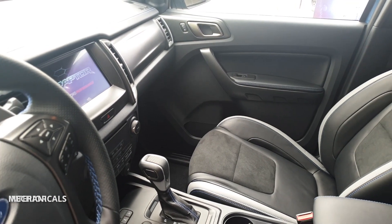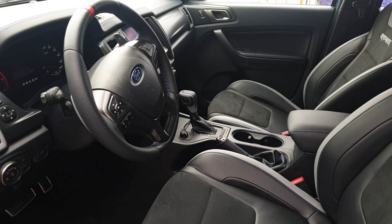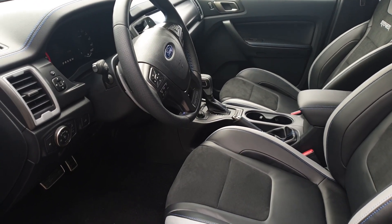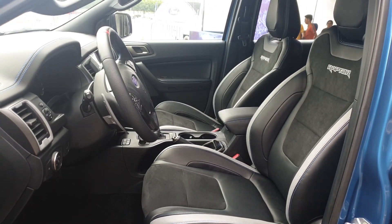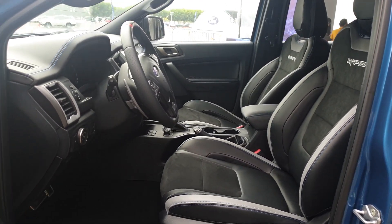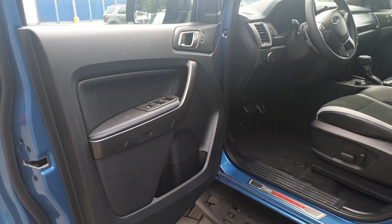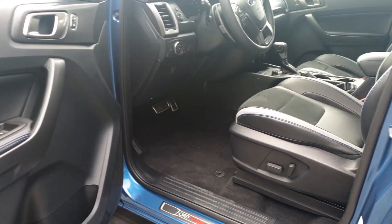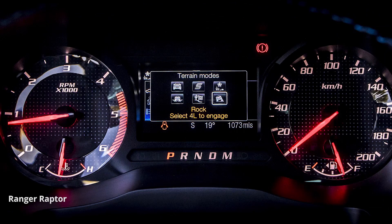The interior of the 2020 Raptor is almost unchanged from the 2019 model. The seats are a mix of leather and Alcantara, and they have Raptor badging. The dashboard is leather covered. The instrument cluster of the Raptor is different from the Wildtrak — the Raptor has an analog speedometer and tachometer, while the Wildtrak only has an analog speedometer.